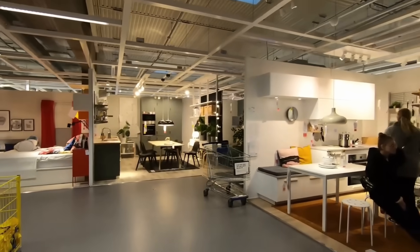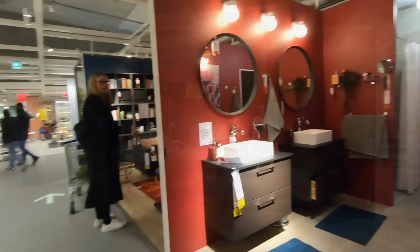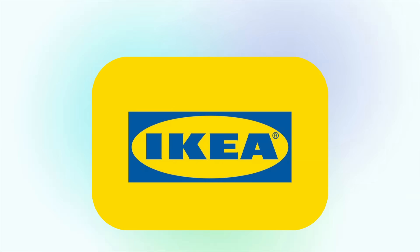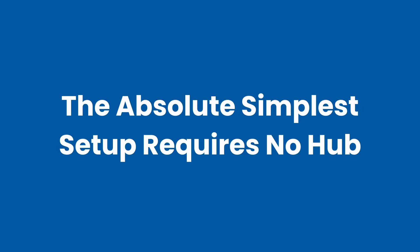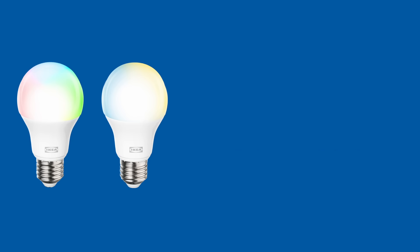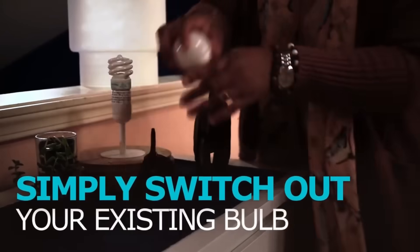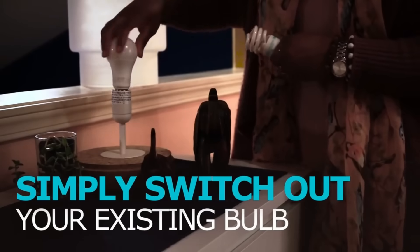IKEA isn't positioning themselves as the cheap option — they're the smart option. You're not sacrificing quality; you're simply not overpaying for a brand name. The absolute simplest setup requires no hub: buy a Kaiplatz bulb and a Bilresa remote, pair them together, done. You have smart lighting with physical control, no app or internet needed. Perfect for renters or anyone who wants simple wireless control.